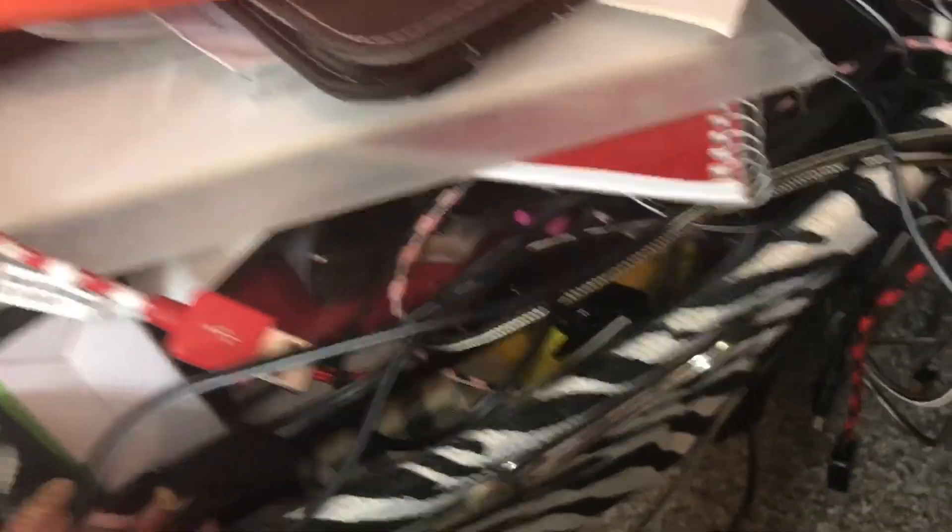I have my People to People thing, my iPad, my cords, and more People to People stuff. All my cords that I literally don't know what they go to at all.